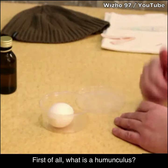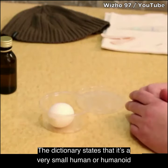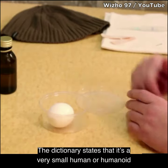First of all, what is a homunculus? The dictionary states that it's a very small human or humanoid creature.